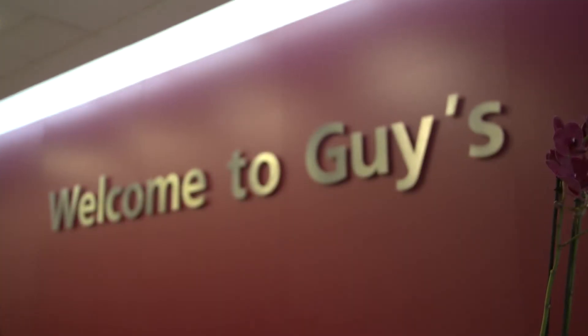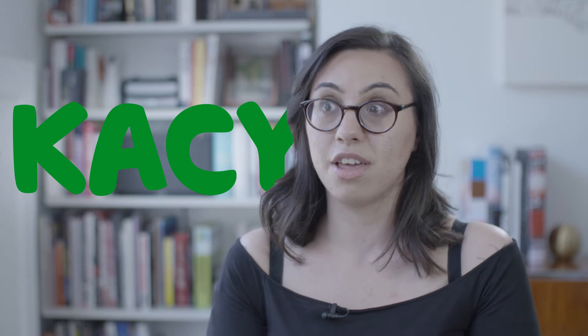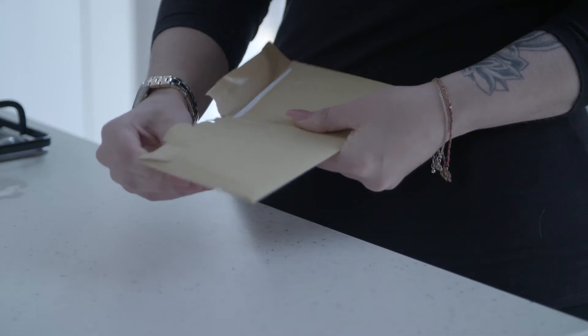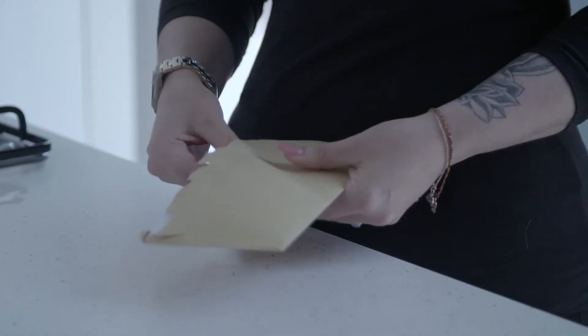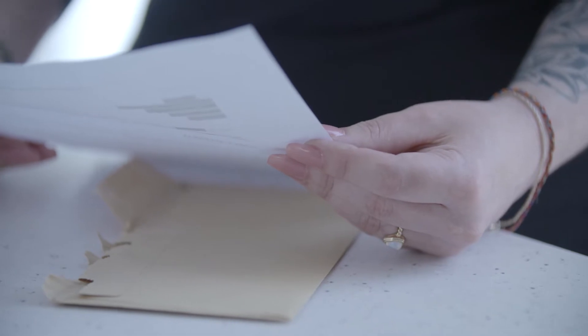I had my first cervical smear when I was 27. It's just one of those things that I kept putting off, that I thought I didn't need. I had a colposcopy because my cells came back abnormal. I had a smear test at the doctors and I was sent off to the hospital. The first set of results that I got, I received by post, and that's when they told me that I had CIN3 cells.